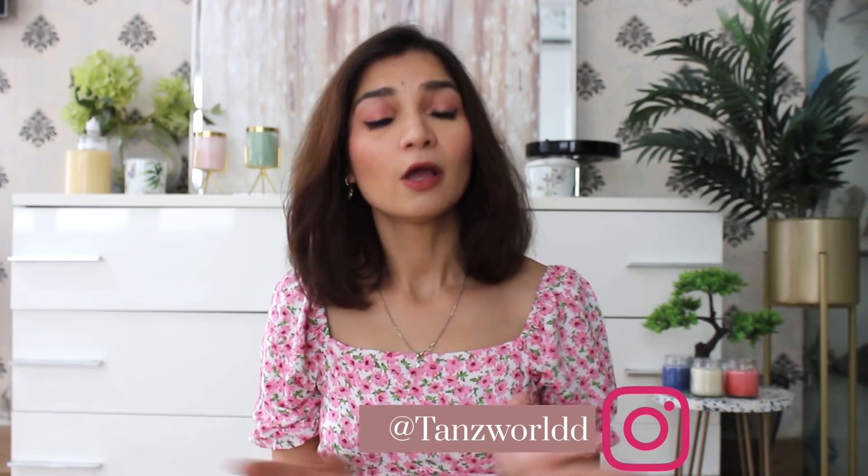Hi guys, welcome back to my channel. If you are watching this for the first time, then hi, I am Thalu. This is my channel where I share my take on dressing — classic and elegant on a budget. Because I believe that classic and elegant dressing is always relevant, and there is no need to spend heaps of money.